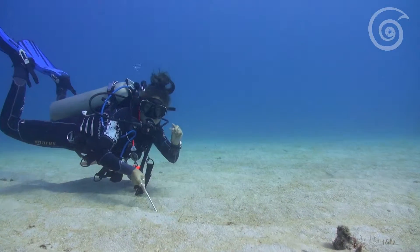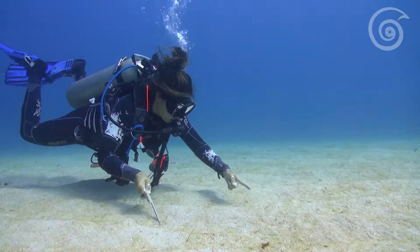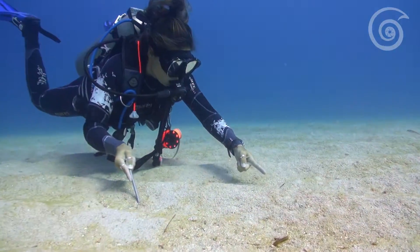A lot of people only focus on big things when they dive, but if you take the time to look, you'll find all sorts of interesting sea life in the sand. Check out this little pipefish!